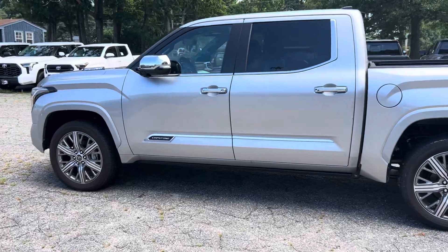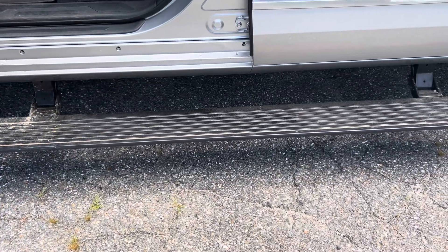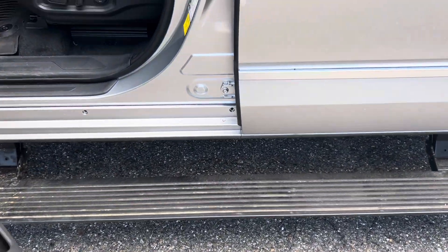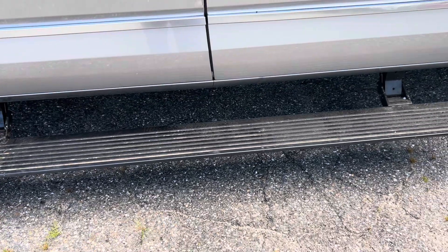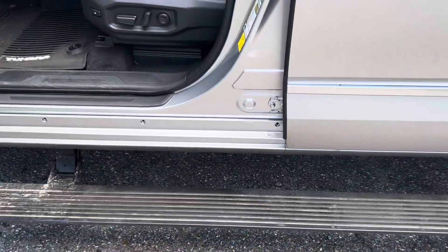Hybrid engine. Now let's take a look at the interior. One feature I really like is these automatic step-ups — if I close the door, it goes right back up, and when you open it, it comes out.